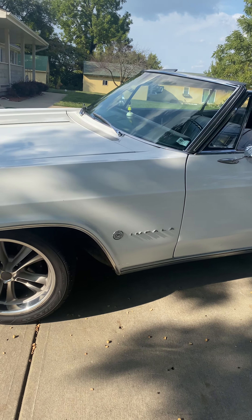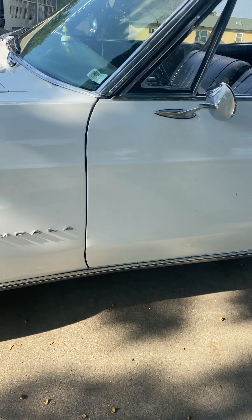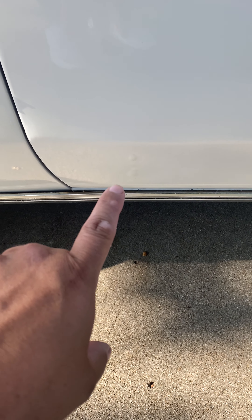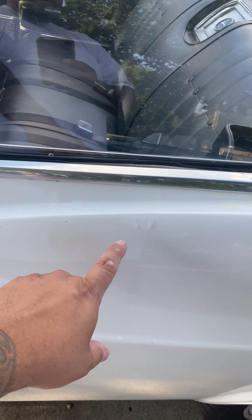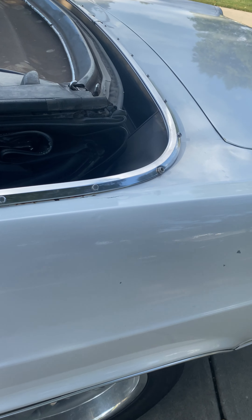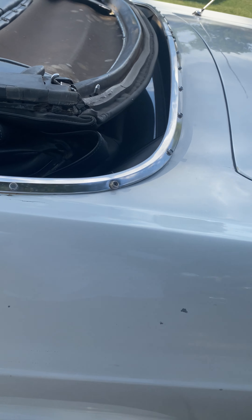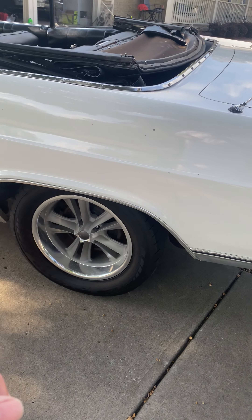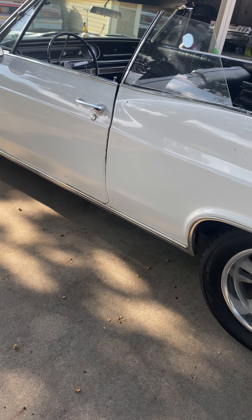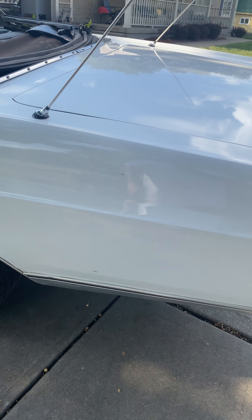The body's actually pretty straight on it. It's got some bubbles there, as you can see, and some more bubbling there. It's got a crack here and some paint chips. It's got brand new Foose wheels and brand new tires.